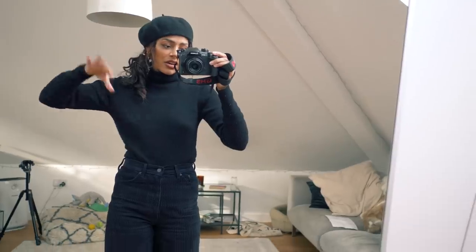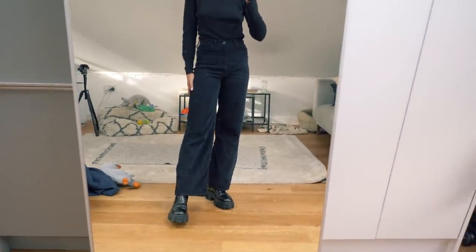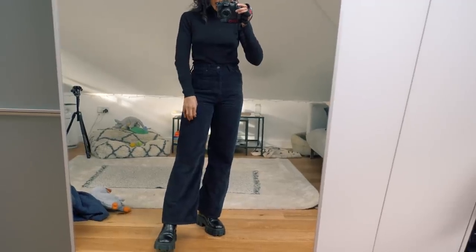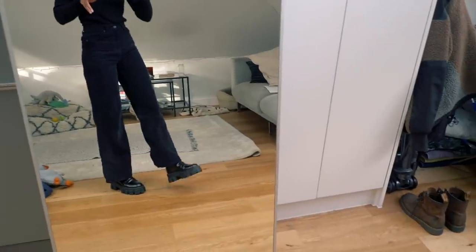Beret's from Urban Outfitters, years ago. My jumper is from Muji. My trousers are from Topshop — they're like wide leg cords. They're meant to be black, but they do look navy. I've got my pride of boots on.